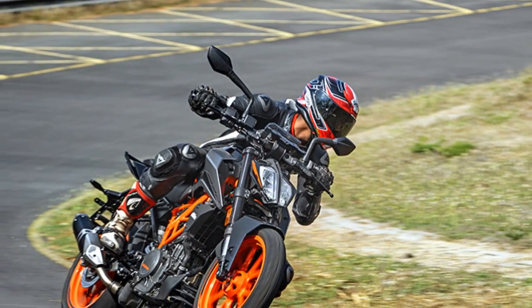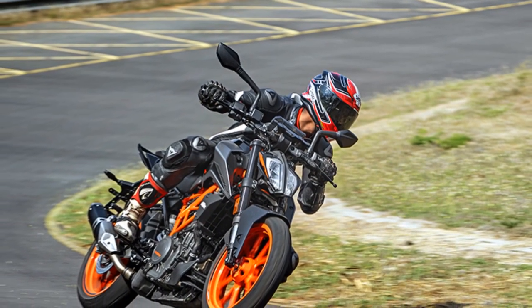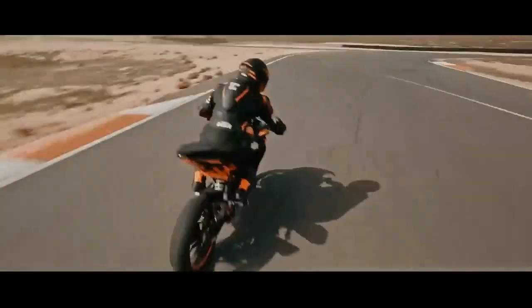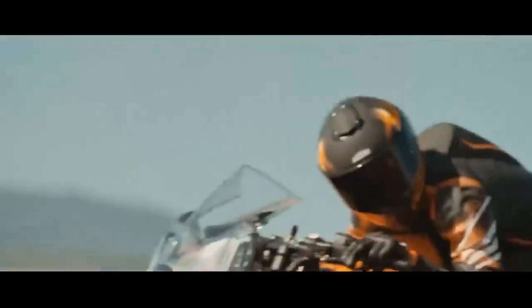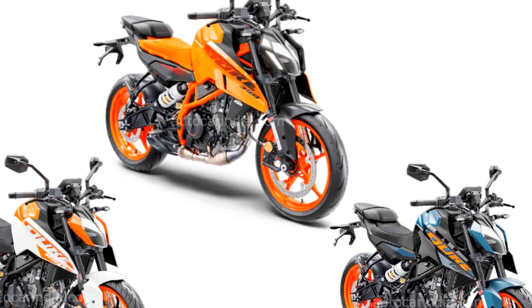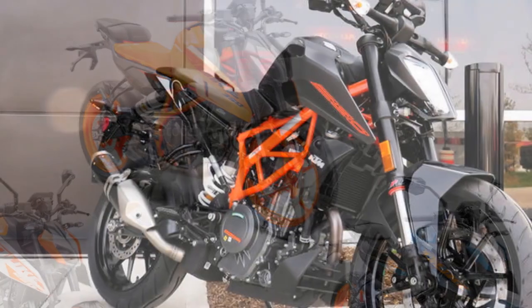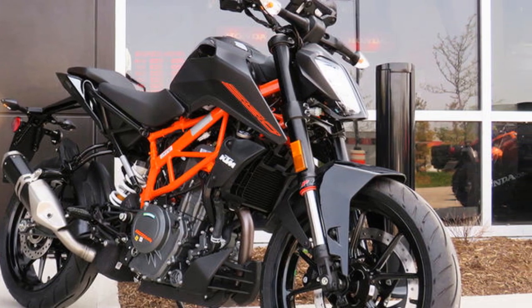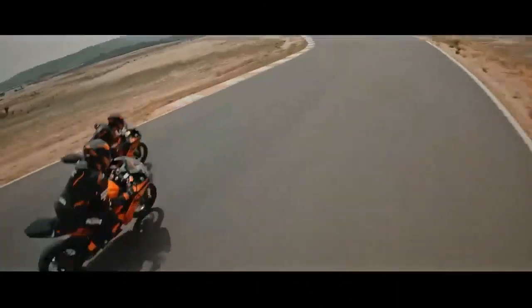The KTM 390 Duke is known for its excellent handling and driving impressions. The bike is lightweight and agile, making it easy to maneuver through traffic and on twisty roads. The suspension is firm and well-balanced, providing good feedback to the rider. The brakes are powerful and effective. One of the best things about the KTM 390 Duke is its cornering ability — the bike can lean over deeply and still hold its line.